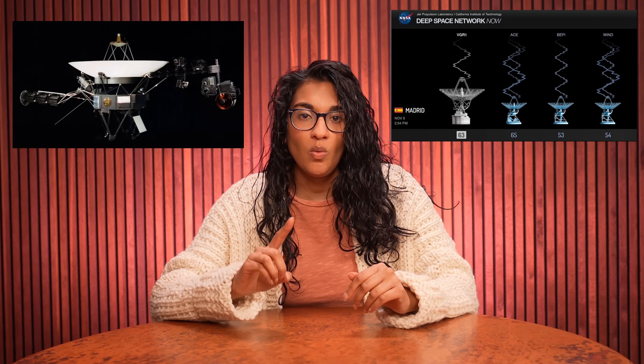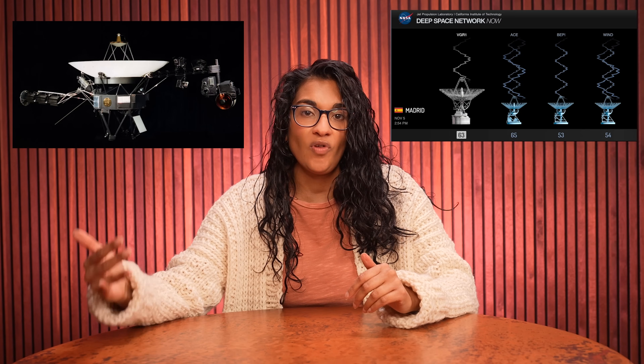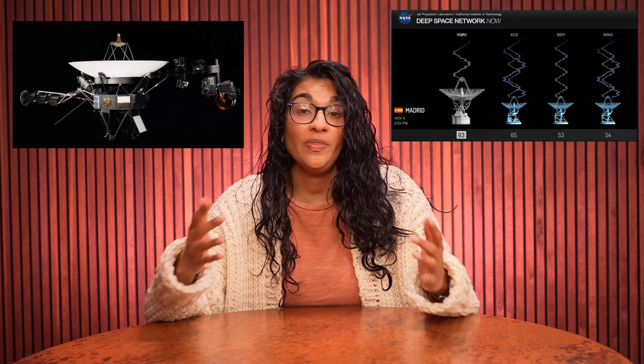Round trip travel time for a signal to Voyager 1 is approaching 46 hours, almost 23 hours each way. But on October 18th, the NASA JPL team discovered that the Deep Space Network wasn't picking up Voyager 1's return signal — they were out of contact with Voyager 1. The spacecraft usually uses an X-band radio transmitter to talk with Earth, and the Deep Space Network couldn't find that specific X-band signal. The team then sifted through the signals the Deep Space Network was receiving and found a lower-rate X-band transmission from Voyager 1, which confirmed their suspicions.